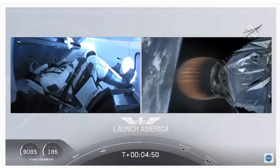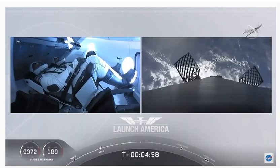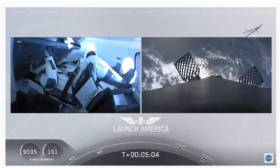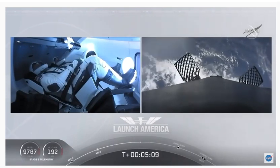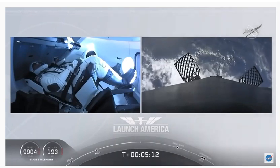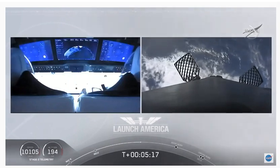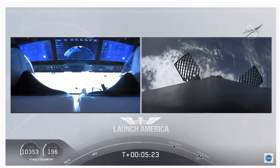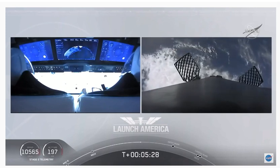A little over four minutes 40 seconds into the flight. Bob and Doug flying at more than 5,600 miles per hour — already almost 200 miles downrange from Kennedy Space Center. Nominal trajectory continuing. Looks like we're getting a view of the first stage as well. You can see that first stage with the grid fins deployed, making its way back to attempt to land on our drone ship.